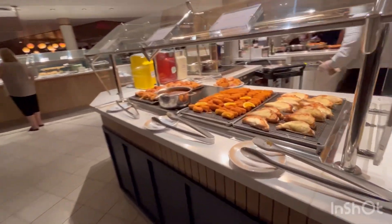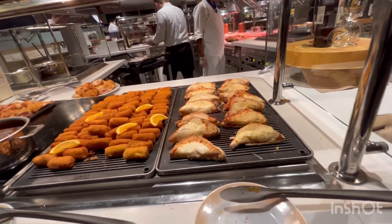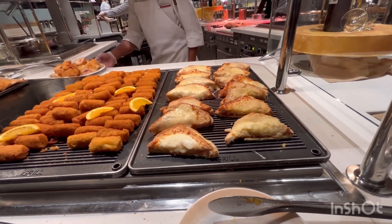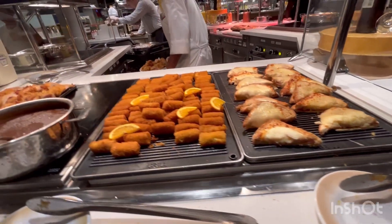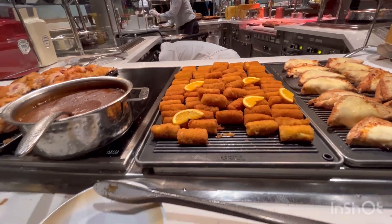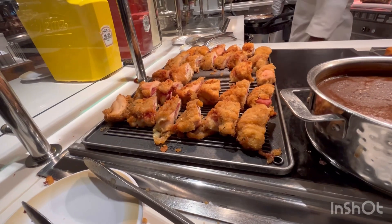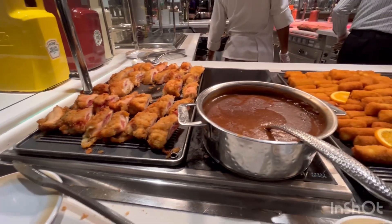The Count of Monte Cristo, Croque Monsieur — a classic Mr. sandwich — and potato croquette.